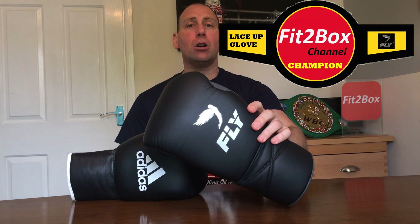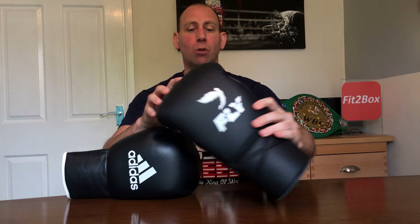I've covered all 12 rounds and here is the scoring: 118 points to 112 points. The winner and still the Fit to Box lace-up glove champion — the Fly Super Lace! It was a good battle. The Adidas glove is a good solid boxing glove that doesn't do anything really wrong, but when pitched against the Fly Super Lace, you are pitching a good glove against a great glove. Thanks very much for watching — please like and subscribe to Fit to Box channel.